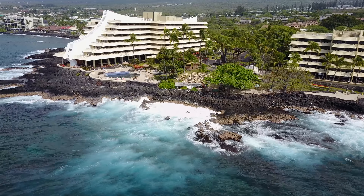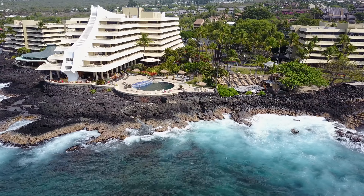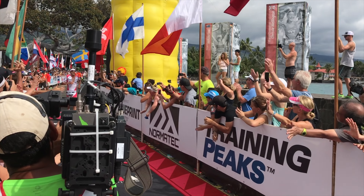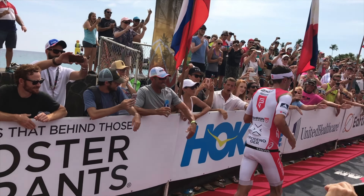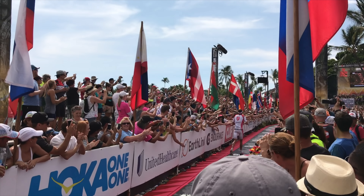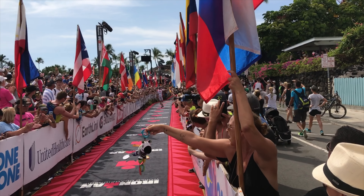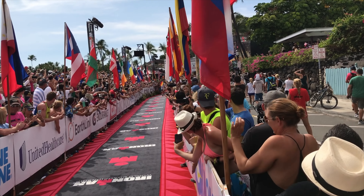And the next shot is of the Ironman. This is the winner of the men's Ironman, Jan Frodeno — he's from Germany.